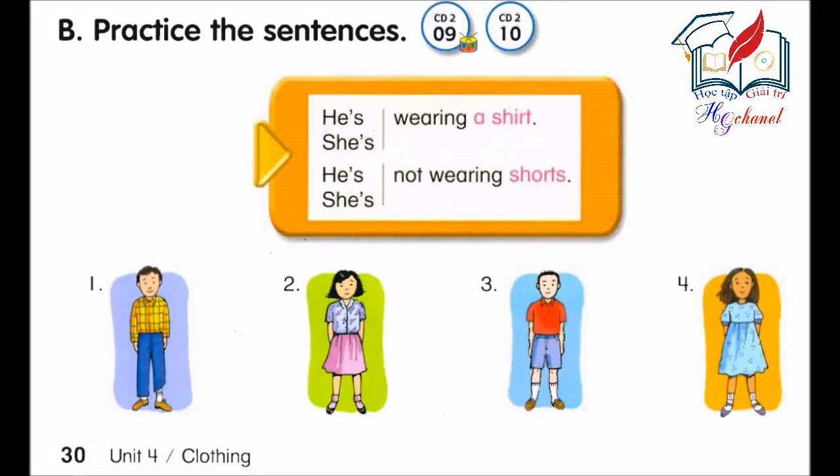Track 9, B. Practice the sentences. He's wearing a shirt. He's not wearing shorts. He's wearing a shirt. He's not wearing shorts.